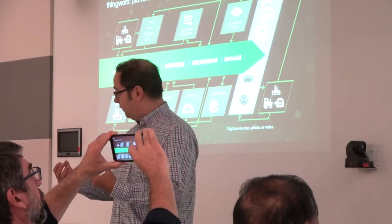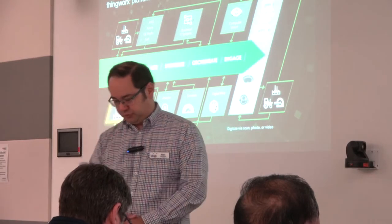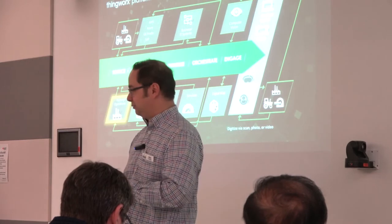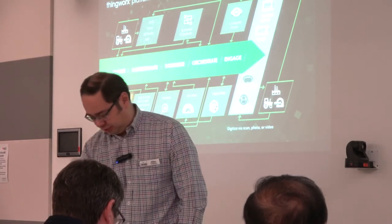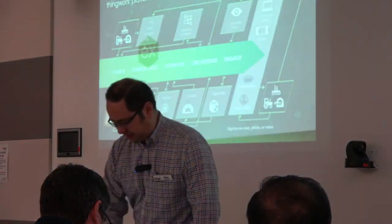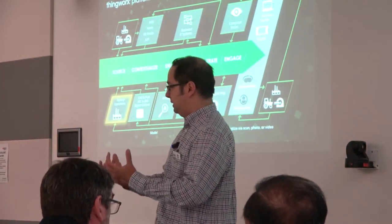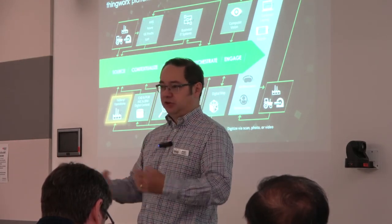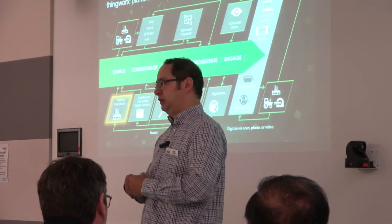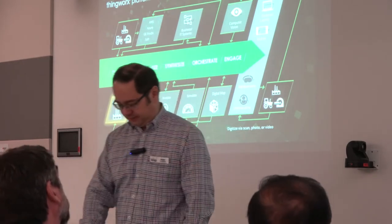That's a very quick overview of what the ThingWorx platform covers. What I want to focus on is really the factory operations side of things, which I believe is what most people in this room are interested in — how do we deal with our control systems and everything else out there? Part of that is how do we talk to all those factory pieces — we've got a whole range of control systems, OPC servers, PLCs, SCADA systems, all talking in different languages and protocols.